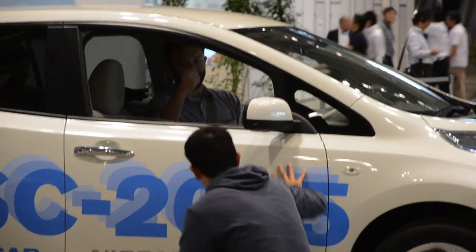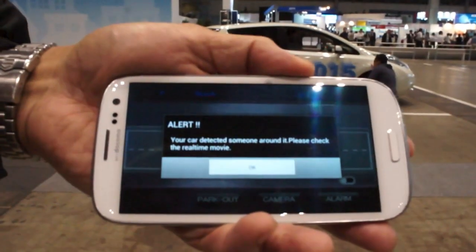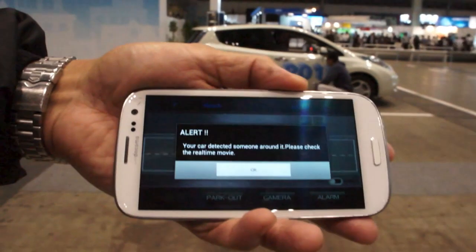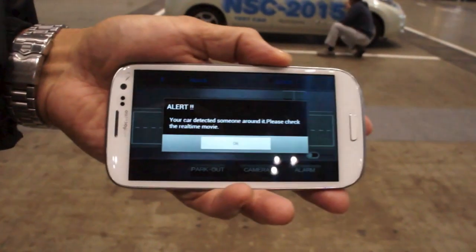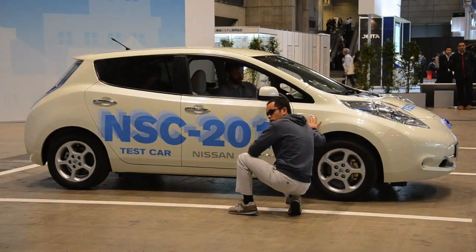So here we go, there's an unscrupulous type taking a look at the car, just looking around. As you can see there it says alert — your car detected someone around it, please check the real-time movie. So that's a notification that will pop up on your phone when this kind of guy is checking it out.